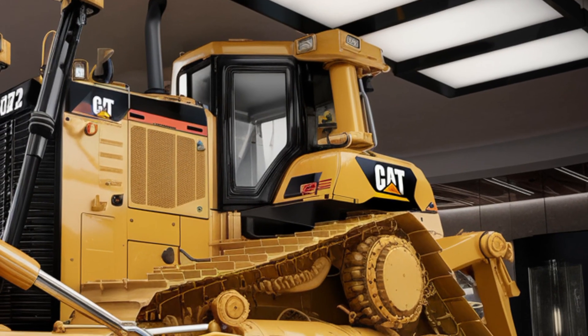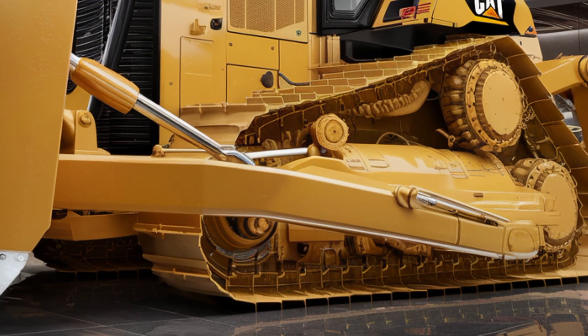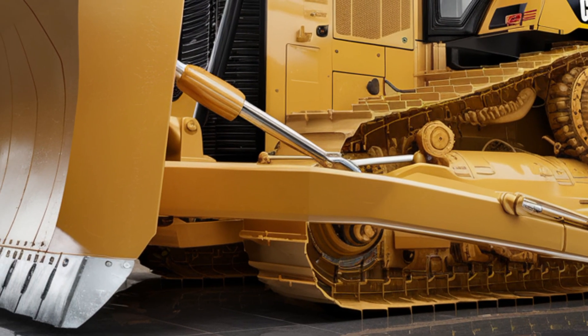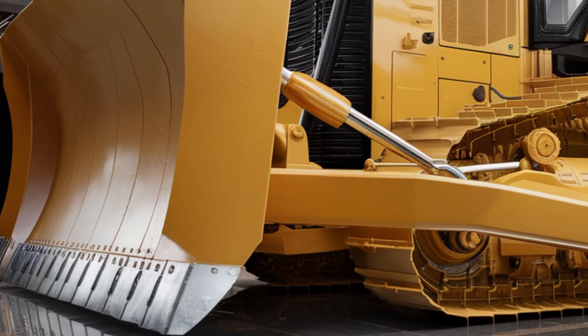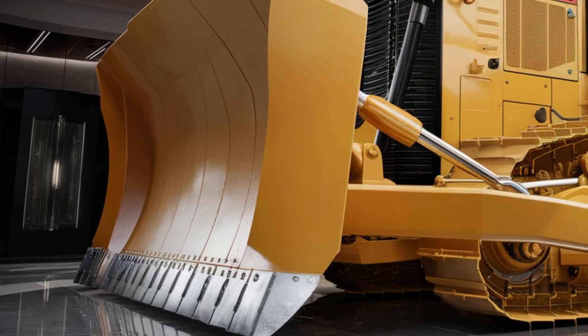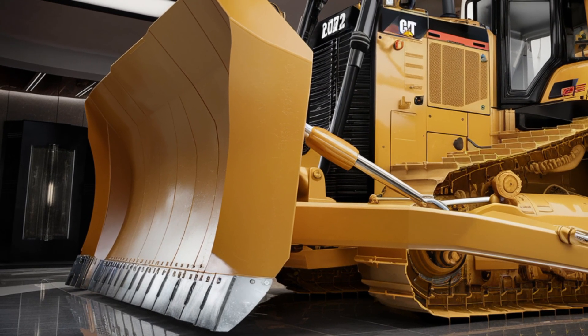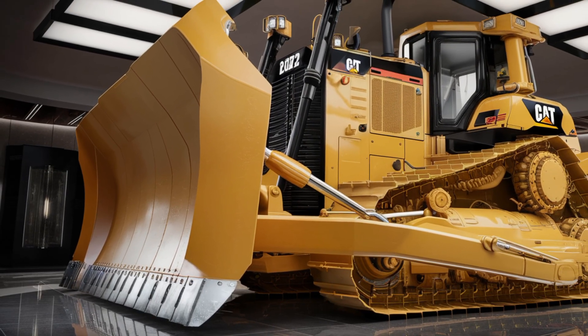Stepping inside, the interior has been designed with operators in mind. Caterpillar has introduced a cabin that is not only more spacious but also packed with comfort features rarely seen in bulldozers. The seat is fully adjustable with air suspension to minimize operator fatigue, and the control layout has been redesigned for simplicity and precision.